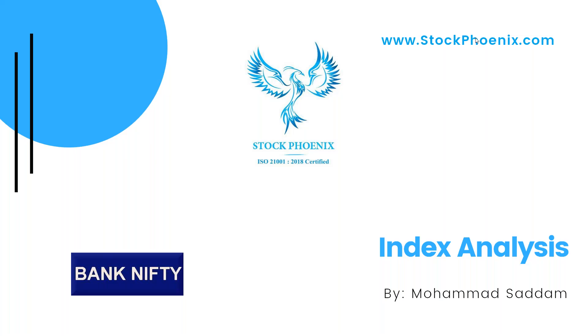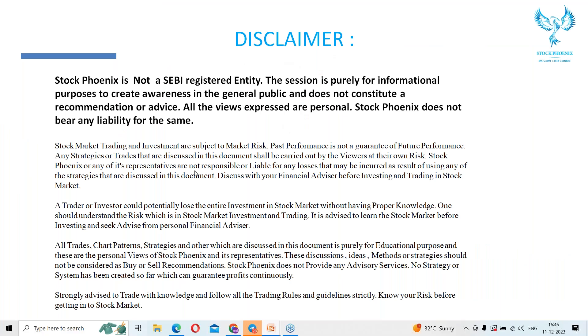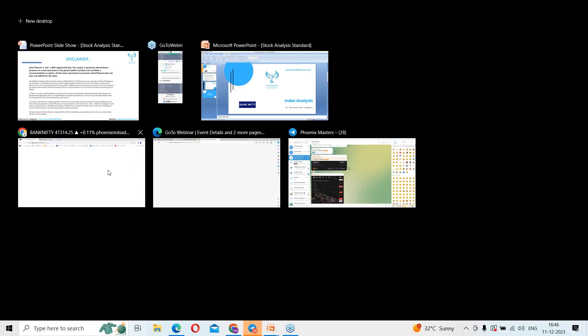Hello everyone, welcome to today's session. Today we are going to discuss index analysis. By using the trading platform, let's talk about the Bank Nifty index analysis.